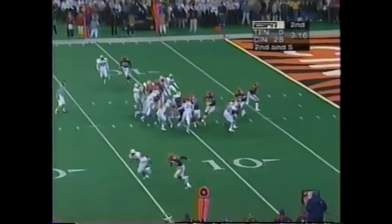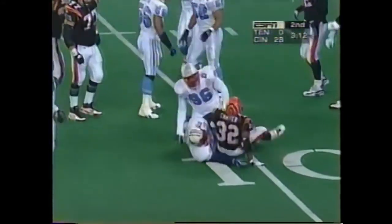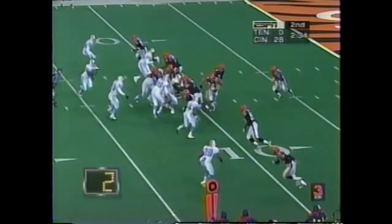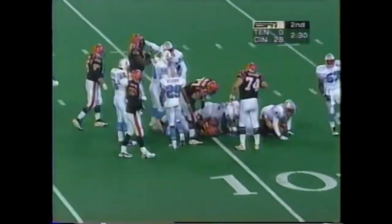Myers lets it go and they'll kill it at the five. All he knows is that he is playing and he's loving every minute of it. Kajana Carter gets the carry, swallowed up by the middle of the defense.